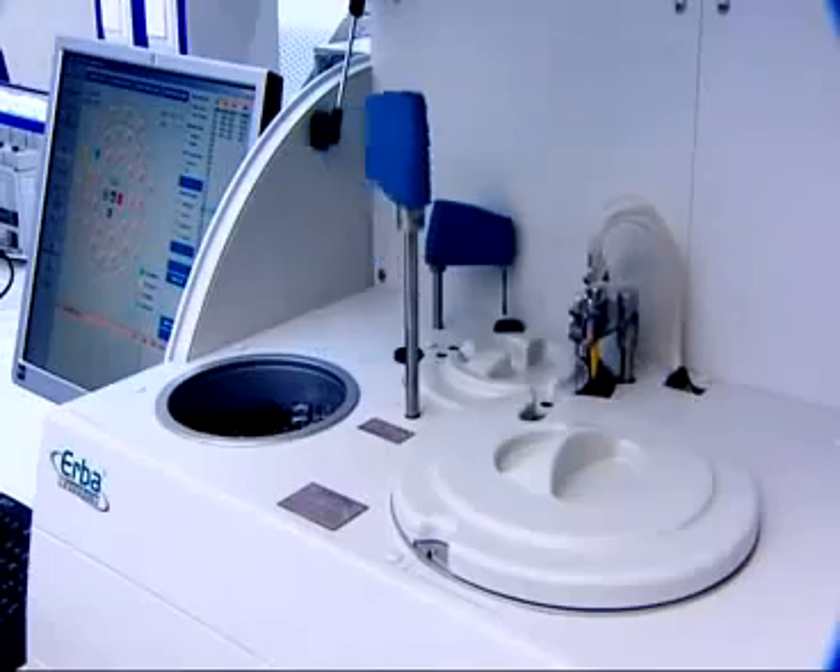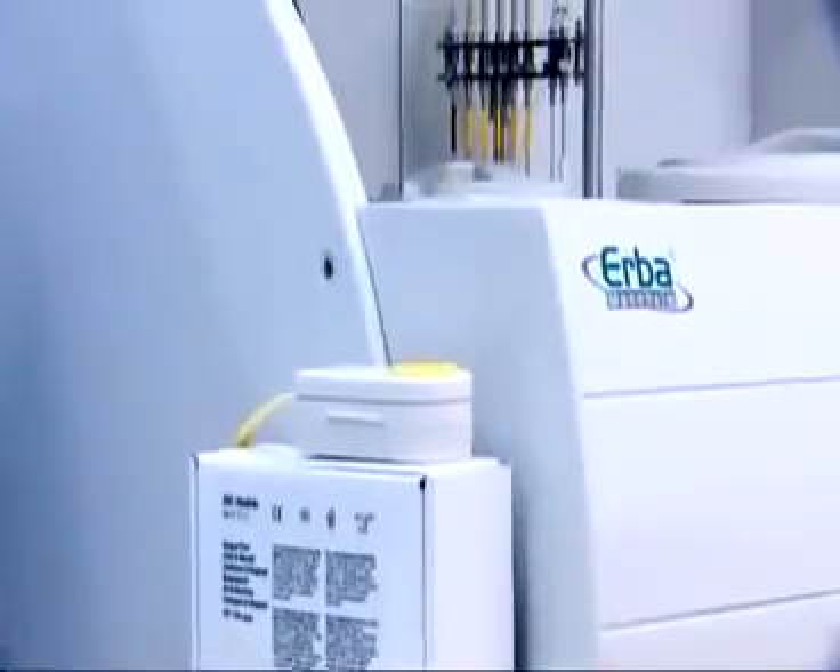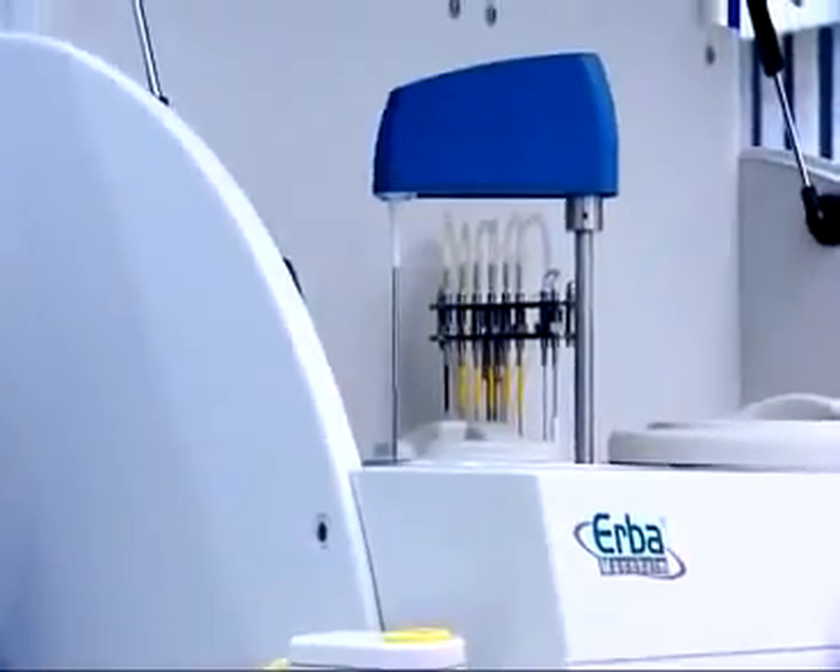The XL200 offers a throughput of up to 400 tests per hour with ISE. The ISE offers a choice of 3 tests — sodium, potassium, and chloride — or 4 tests including lithium.